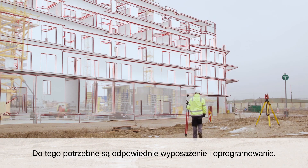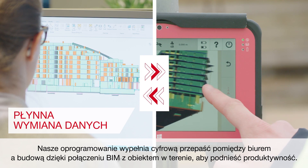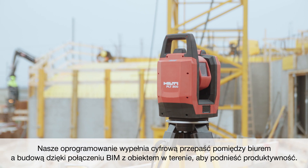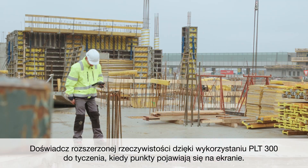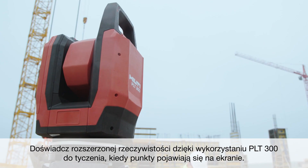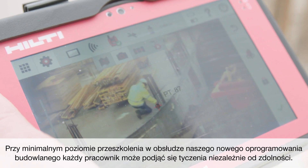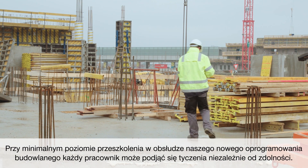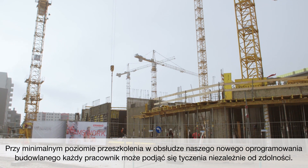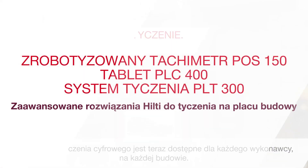For this, you need the right equipment and software. Our software closes the digital gap between office and job site with a BIM-to-Field connection to improve your productivity. Experience augmented reality with the PLT300 as your layout points appear on screen. With minimal training on our new construction software, any worker can begin laying out points regardless of skill level. Digital layout efficiency is now available for any contractor for any job site.